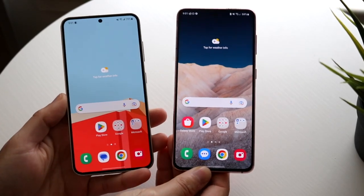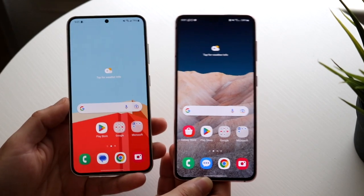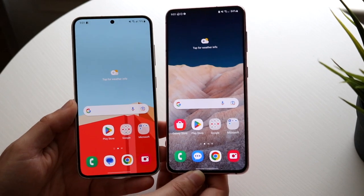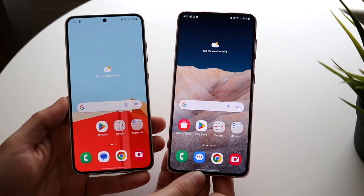Hello everyone, it's time for us to go in and take a look at the Samsung Galaxy S23 and compare it against the Samsung Galaxy S21, and see which specific phone you should go and pick up. I will leave both these links down in the description, you can get them from there, and you can help support the channel at the same time.